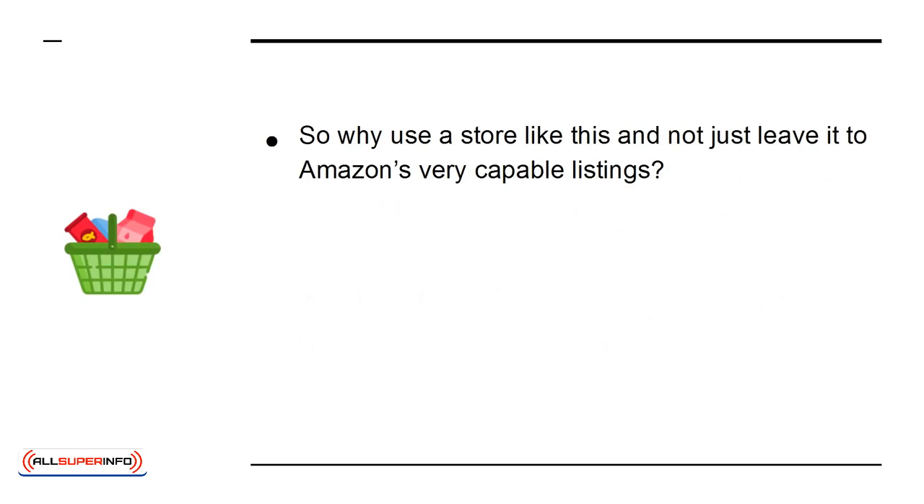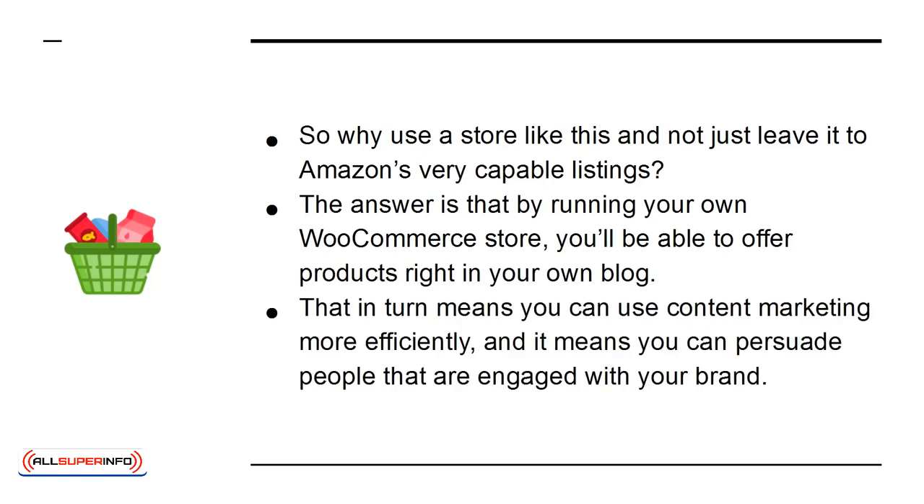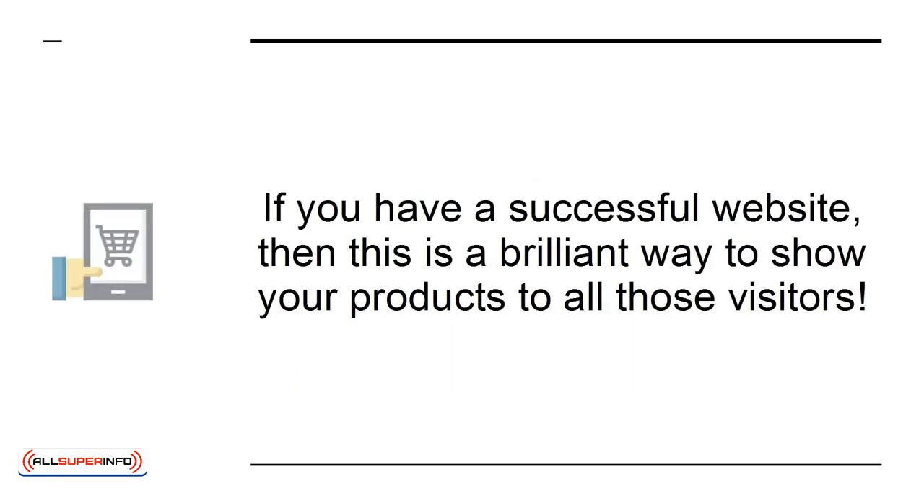So why not just leave it to Amazon's very capable listings? The answer is that by running your own WooCommerce store, you'll be able to offer products right in your own blog. That in turn means you can use content marketing more efficiently, and it means you can persuade people that are engaged with your brand. If you have a successful website, this is a brilliant way to show your products to all of those visitors.